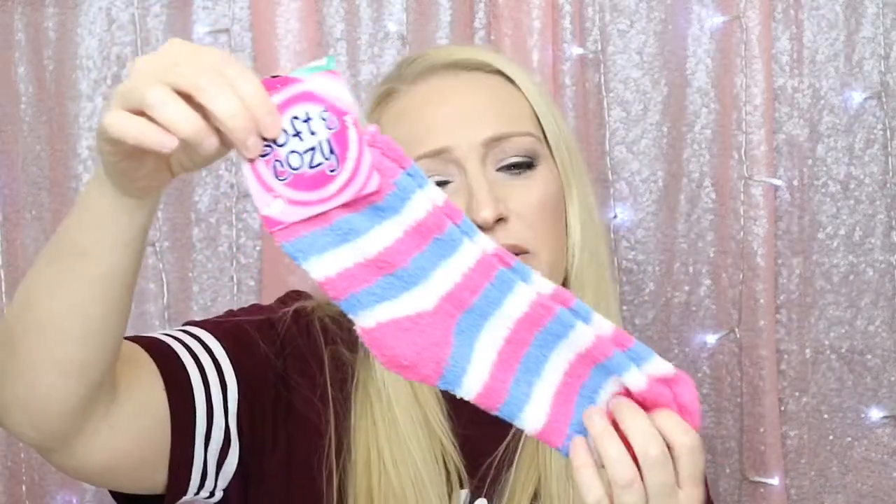Next item is a pair of cozy soft socks. What mom doesn't want some nice socks? These are really super soft too — that's nice.